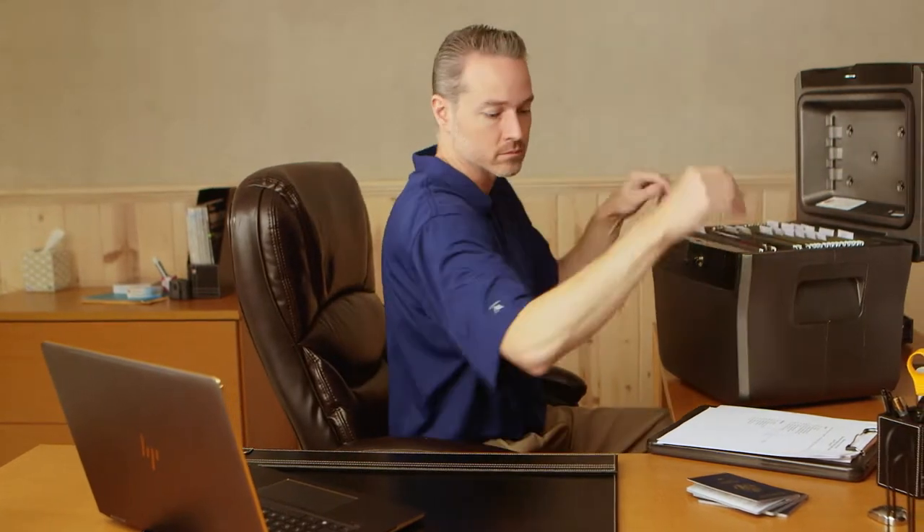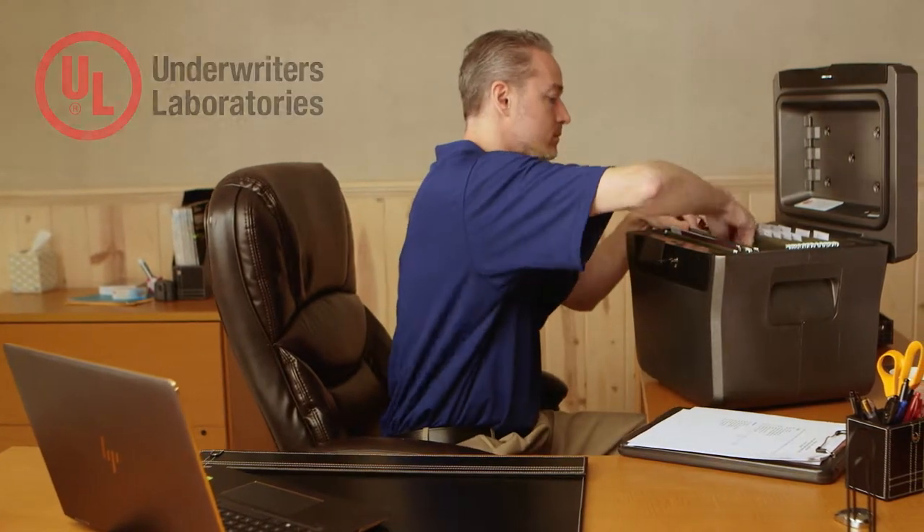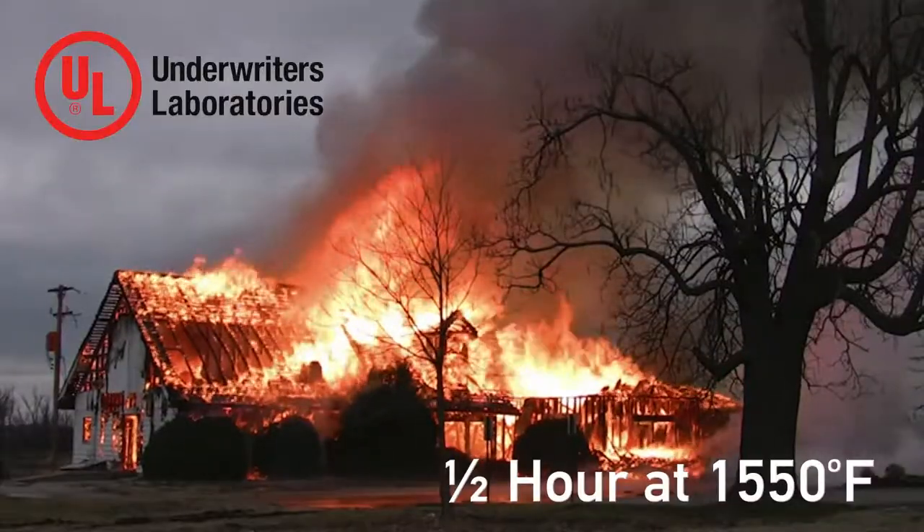CenturySafe products are designed, built, and tested to meet tough Underwriters Laboratory standards for a half hour of fire exposure.